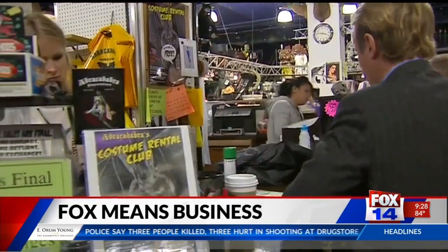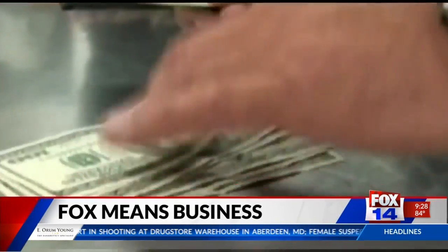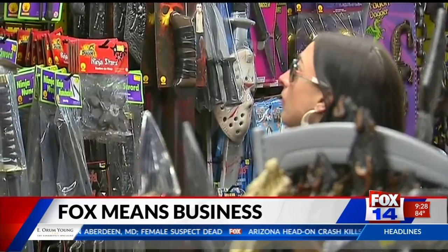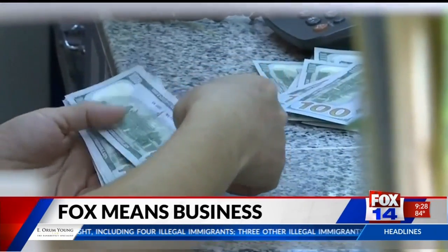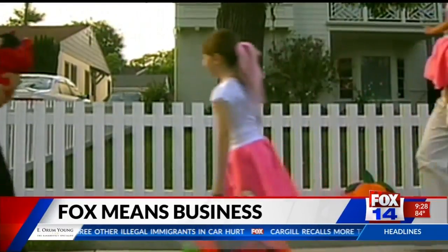Forget being spooked by ghosts and goblins — the real scare might come when you look in your wallet this Halloween. According to a survey by the company Prosper and Analytics, spending for the holiday will likely hit $9 billion this year. But that's a little less scary than last year when spending hit $9.1 billion. Just remember to save some of your trick-or-treat candy. That's business. I'm David Asman.